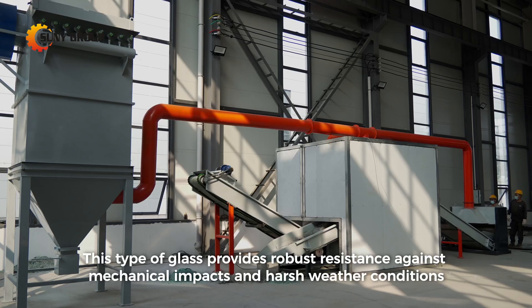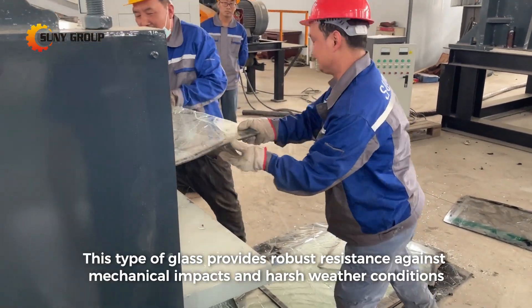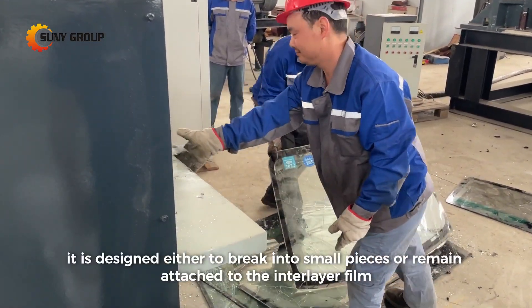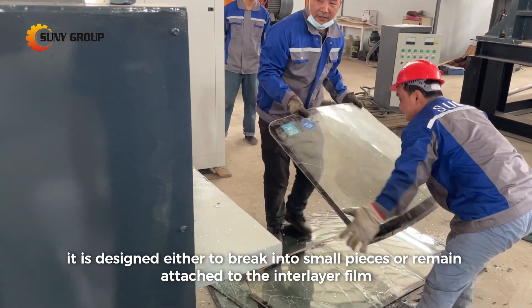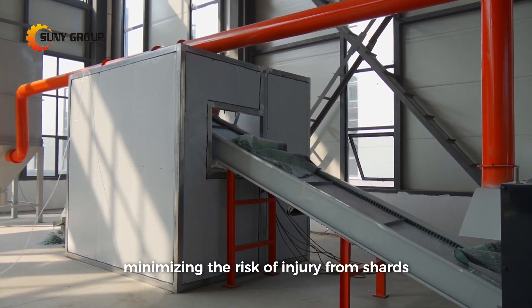This type of glass provides robust resistance against mechanical impacts and harsh weather conditions. Crucially, when damaged, it is designed either to break into small pieces or remain attached to the interlayer film, minimizing the risk of injury from shards.